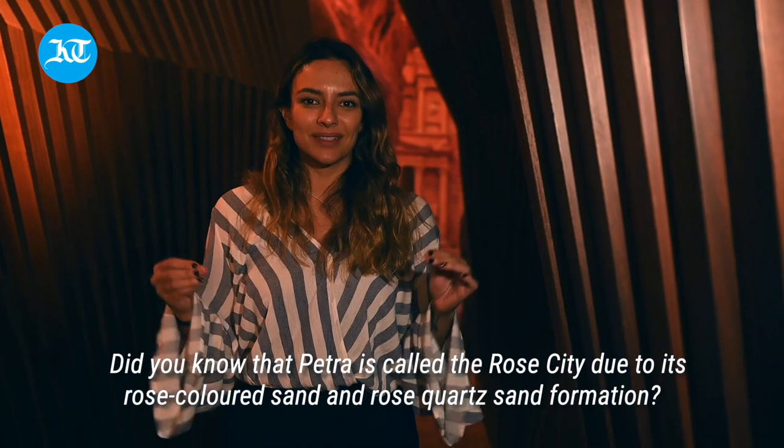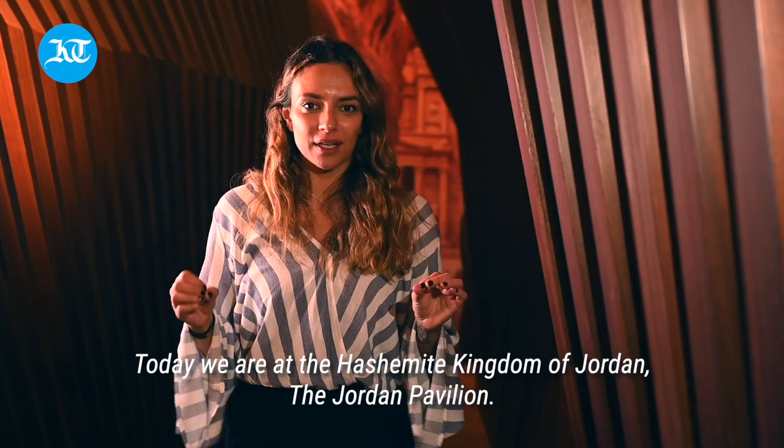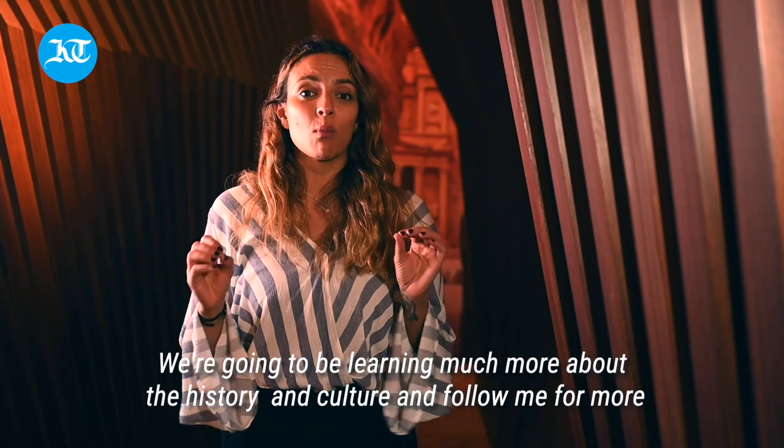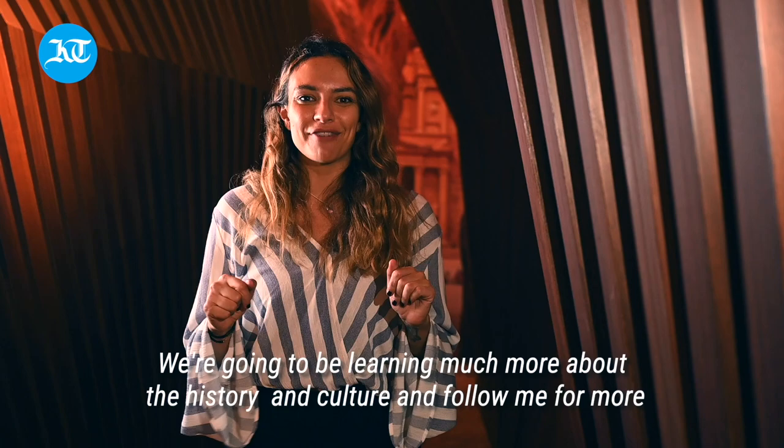Did you know that Petra is called the Rose City due to its rose-colored sand and rose quartz sand formation? Today we are at the Hashemite Kingdom of Jordan, the Jordan Pavilion. We're going to be learning much more about the history and culture — follow me for more.